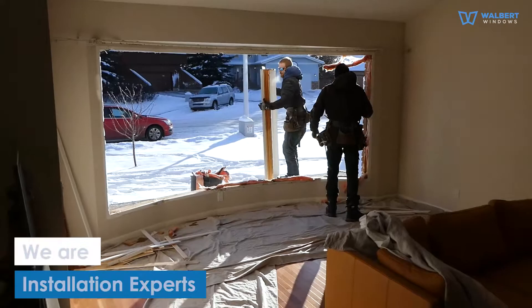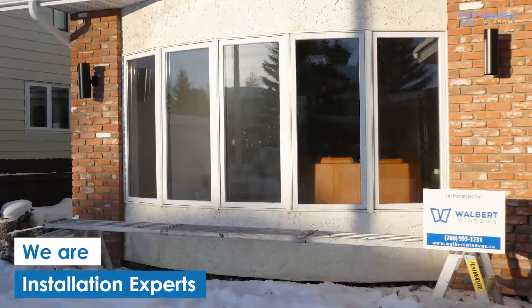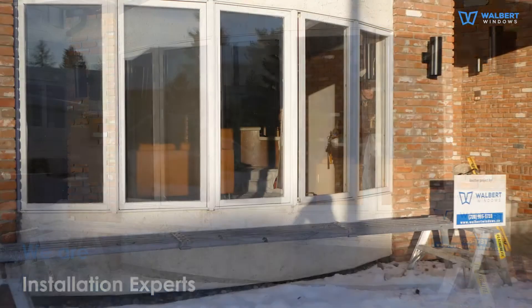At Walbert Windows, we are installation experts. We take care of the most complex replacement jobs for our clients, like this one, installing a bow window.